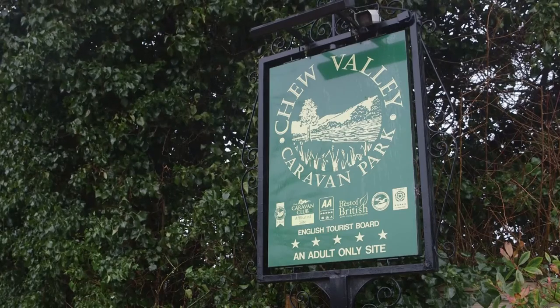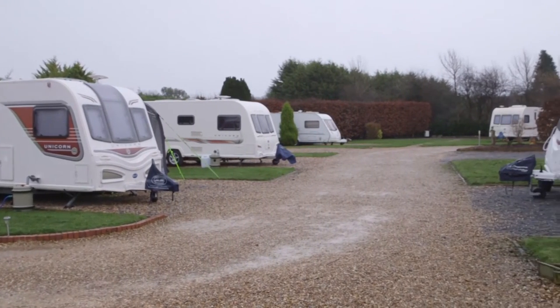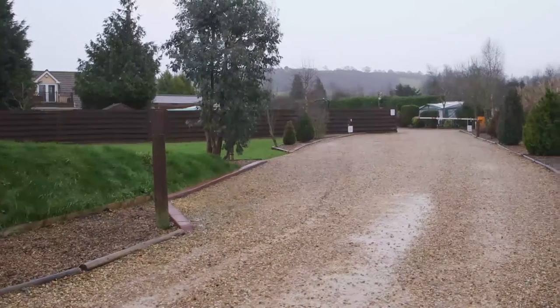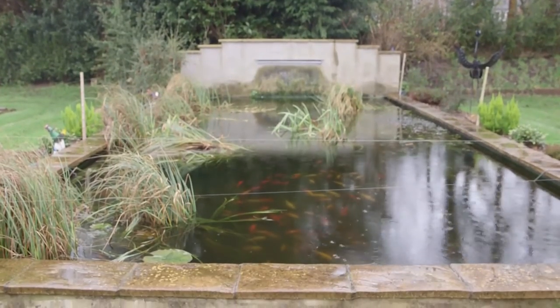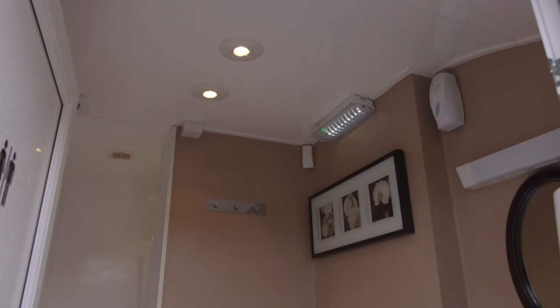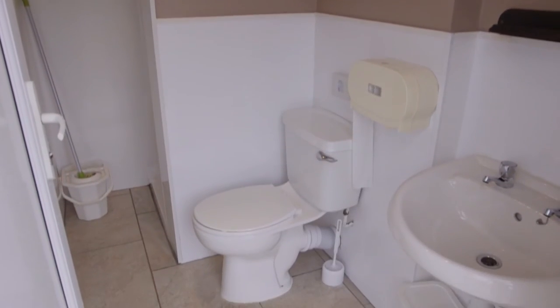Open all year round, Bath Chew Valley Caravan Park in the hamlet of Bishop Sutton in north-eastern Somerset is a relatively small site with just 45 touring pitches. But it's perfectly formed if you're looking for a quiet place to stay in attractively landscaped grounds. It's adults only, ensuring plenty of peace and quiet, and boasts some of the finest luxury bathroom suites we've encountered on a campsite. No wonder it's a multiple winner of the annual Top 100 Sites Guide.